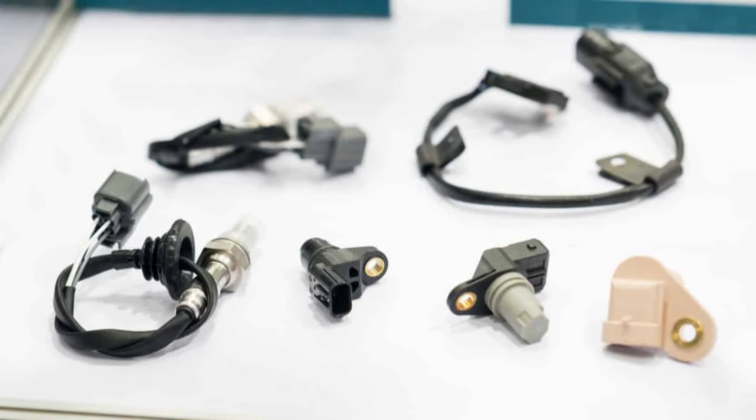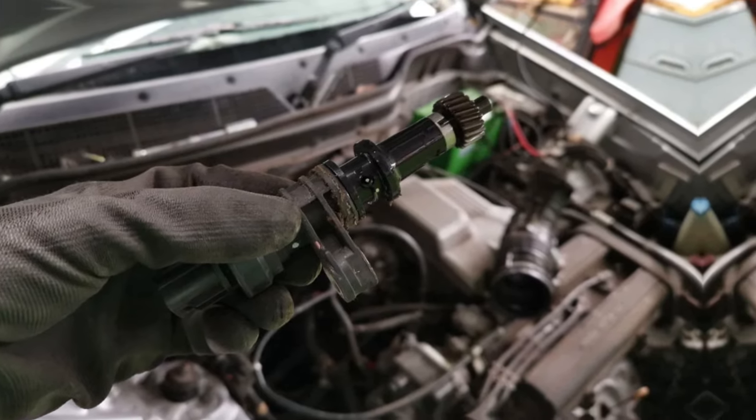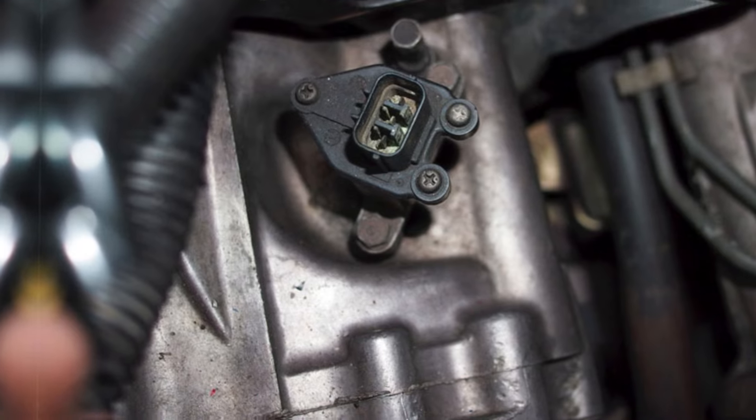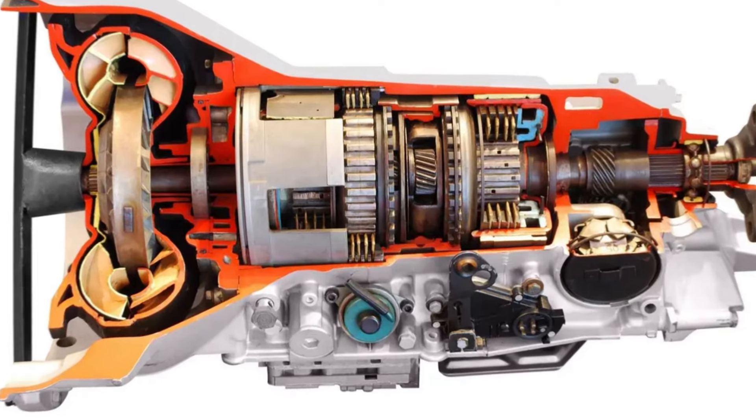Different kinds of sensors offer critical feedback for the operation of your car. Your shifting is tracked by the transmission speed sensor, which should not be confused with a wheel speed sensor. Despite being durable, they can still fail. In this short video, we will discuss the signs of a bad transmission speed sensor, what causes its failure, and how much it will cost to fix.